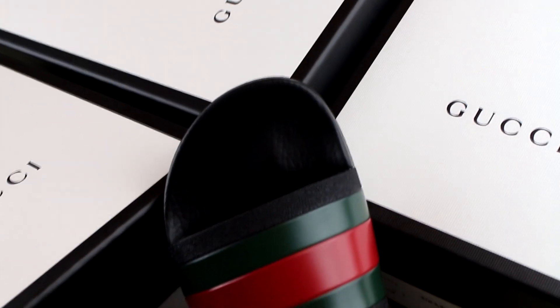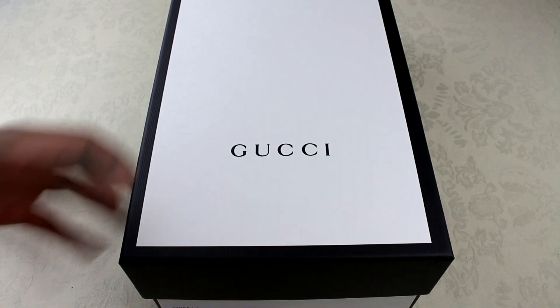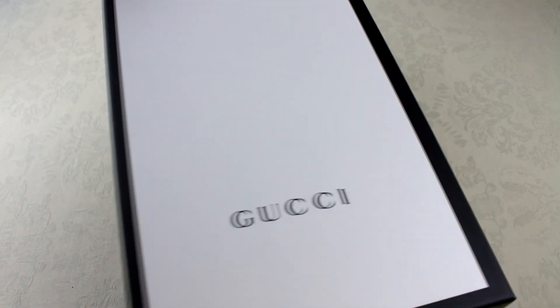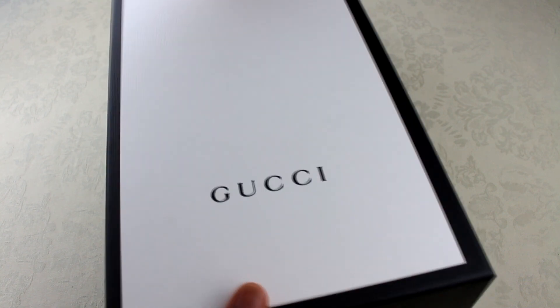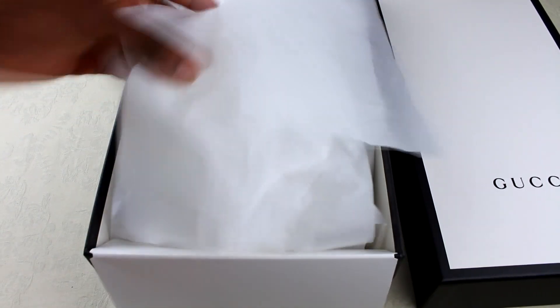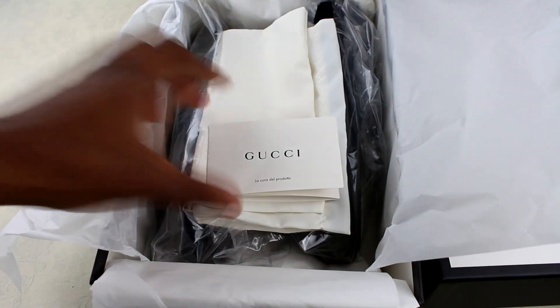I will do a review later as well, after a couple of months, just so you can see how they're holding up and I can let you know whether or not they're worth it. I did pick up a number of these as well, so if they go out of stock again I will have some for sale, and I won't be charging ridiculous prices either — let me know if you are looking for a pair.